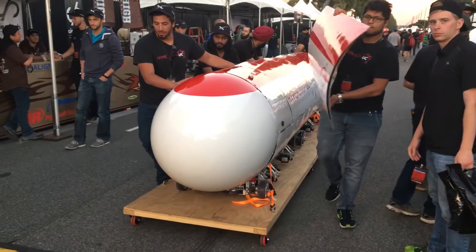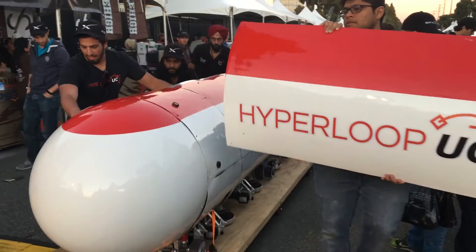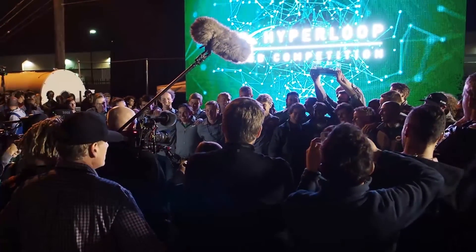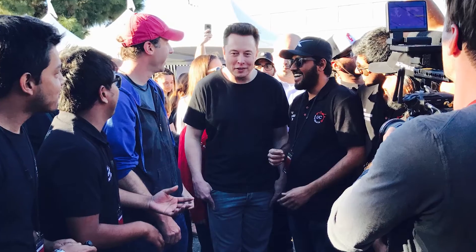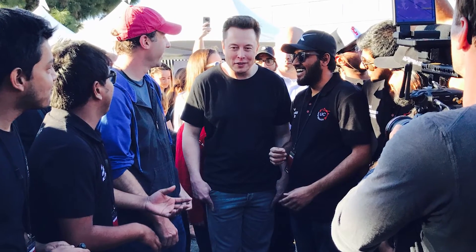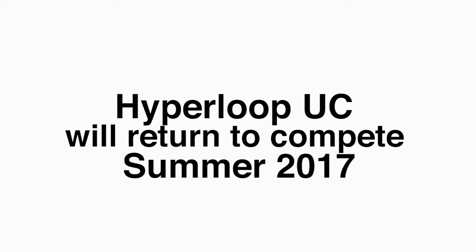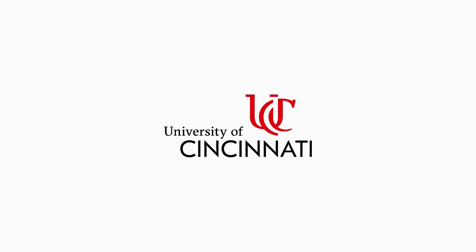This was something that people didn't think of when they joined UC. All of a sudden you're like, 'Hey, I'm going to go to SpaceX and work on a project that Elon came up with.' It's one of those dream-come-true moments.